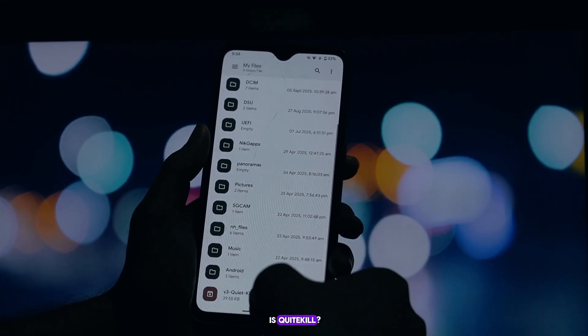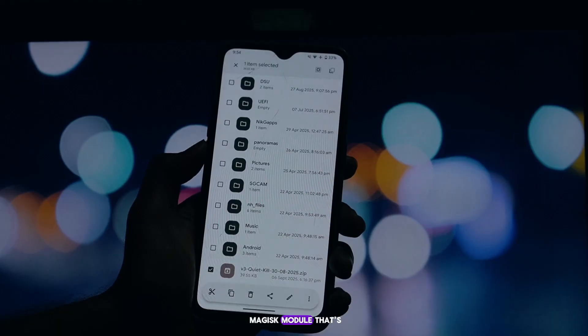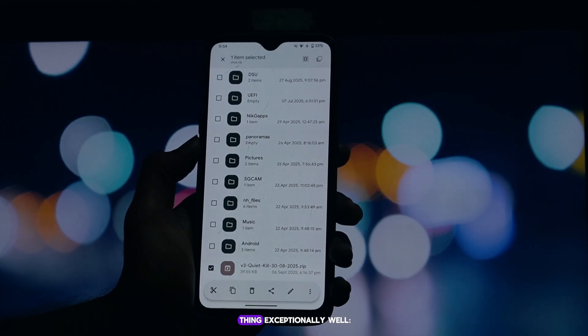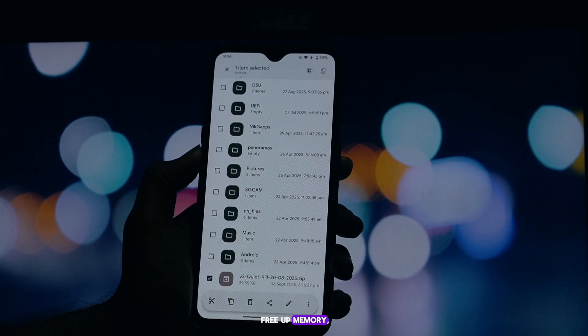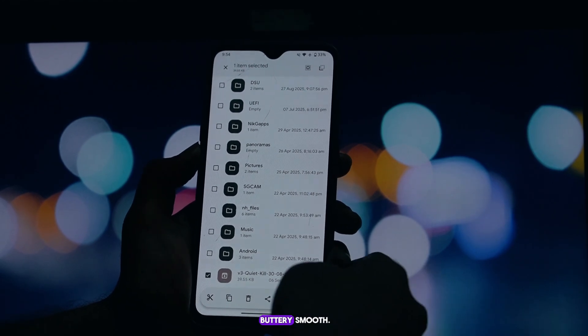So what exactly is Quite Kill? It's a Kernel SU and Magisk module that's designed to do one thing exceptionally well: force-stop background apps to free up memory, save battery, and keep your device running buttery smooth.